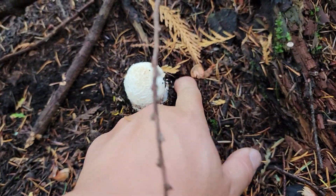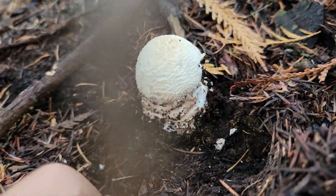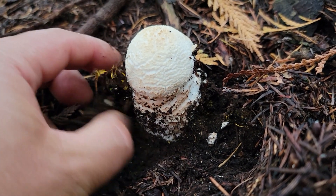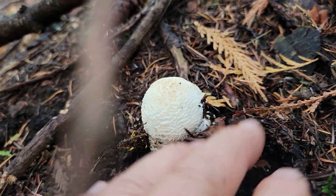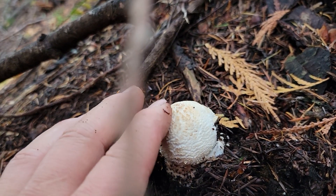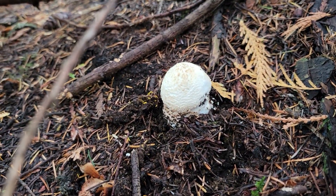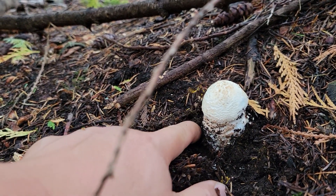I'm not going to disturb it too much, but as you can see at the bottom, it's in an egg form and it has a more distinct veil covering it. As you can feel the top, it's dry — versus the pine mushroom, which is a little bit moist. That's the Amanita mushroom; it comes out in an egg form at the bottom.